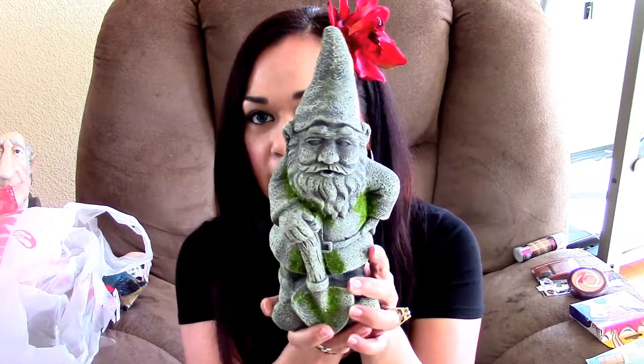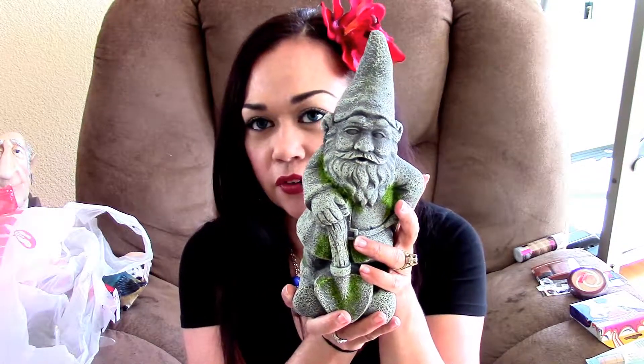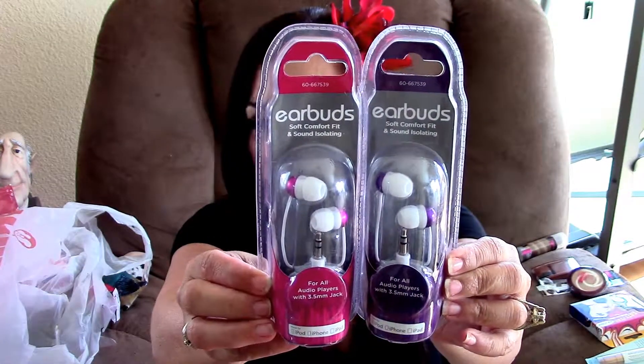Here's the rest of my 99 cent store haul. I picked up a gnome — I love gnomes, I have one in my front yard and one in my backyard. This one's for Laura for her new house; it was only $1.99. Gnomes kind of are appropriate for her especially now that she's moving. I also picked up Dr. Denton's Original Baby Powder for Toby. I picked up two earbuds — they're only $0.99 — one in fuchsia and one in purple.